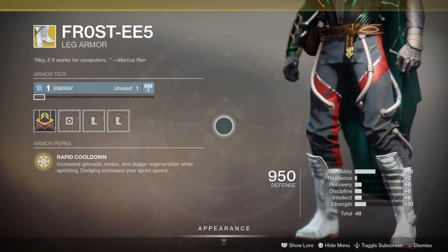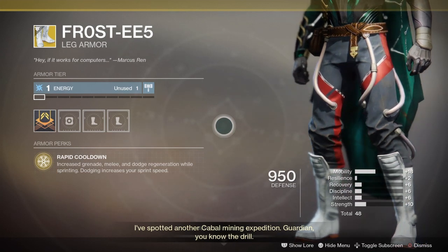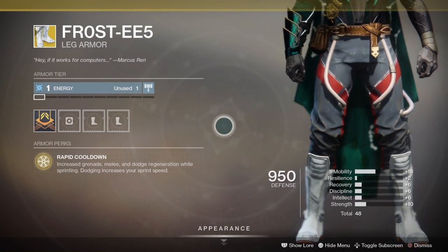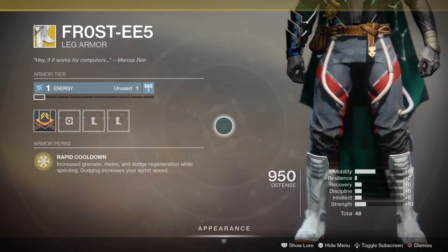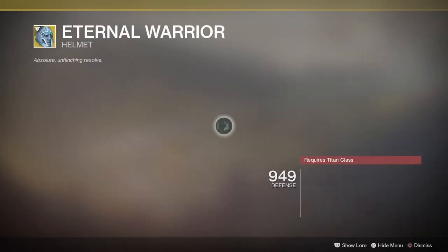Then we have the Frosties, leg armor for Hunter. Rapid Cooldown: increased grenade, melee, and dodge regeneration while sprinting. Dodging increases your sprint speed. With 18 mobility, 2 resilience, 6 recovery, 6 discipline, 6 intellect, and 10 strength for a total of another 48 stat roll — pretty good indeed, especially if you center your playstyle around abilities.